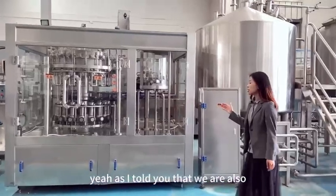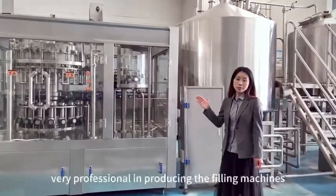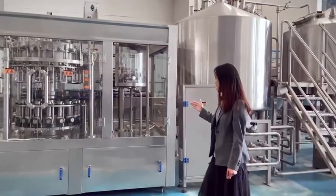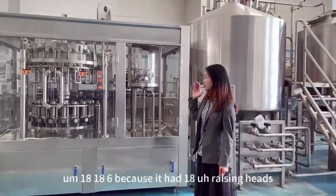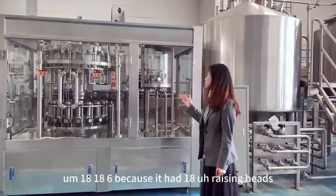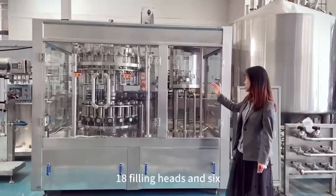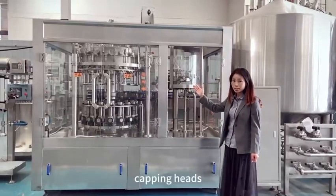We are professionally producing filling machines. This one is our bottle filling machine. We call it 1886 because it has 18 rinsing heads, 18 filling heads, and 6 capping heads.